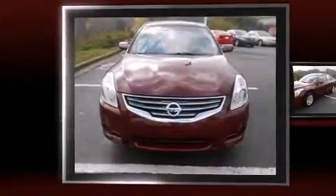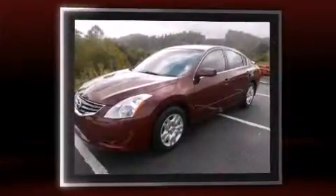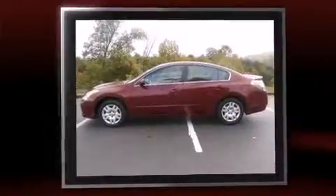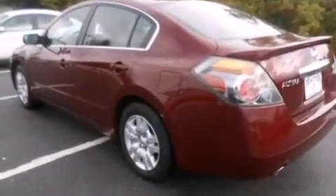Climb inside the 2012 Nissan Altima. This four-door, five-passenger sedan still has fewer than 40,000 miles. It features a continuously variable transmission, front-wheel drive, and a 2.5-liter four-cylinder engine. Top features include power windows,